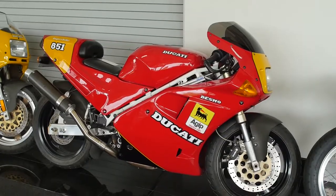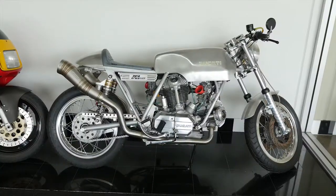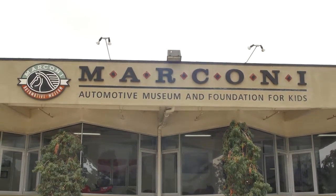A lot of the motorcycles are Italian also. He loves Ducatis, and we've got a Ducati that's the only one in America. We host a lot of special events — bar mitzvahs, weddings, corporate events, and holiday parties. We take a portion of the net proceeds and give that to different at-risk children's charities in Orange County and beyond.